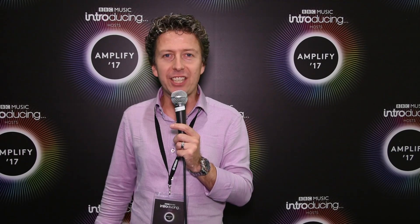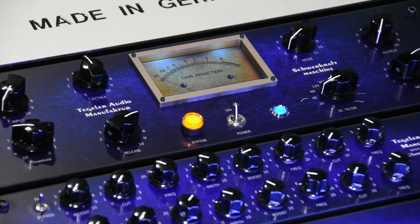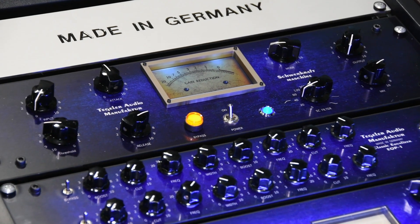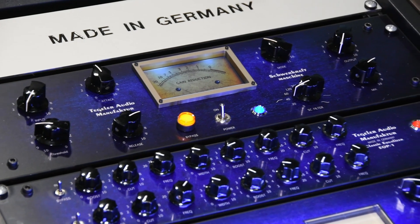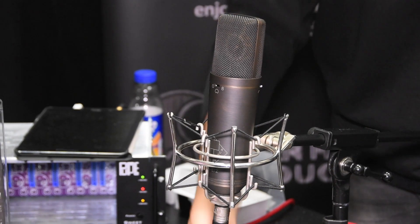Second up is the new mastering compressor from Teegler. I know Dan is a major fan of Teegler, and I really hope he gets one of these things soon. It's been a long time since I've seen automated motorized pots on a piece of hardware that directly links to the plug-in. I'm really looking forward to hearing this thing in a review, and I'm pretty sure Dan will be getting one soon — so check that one out.